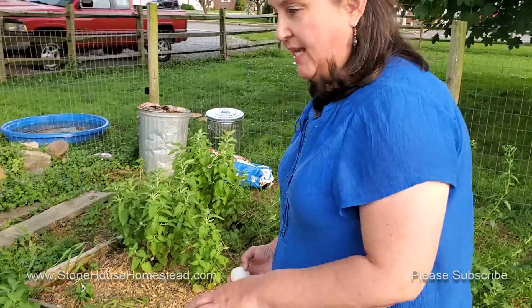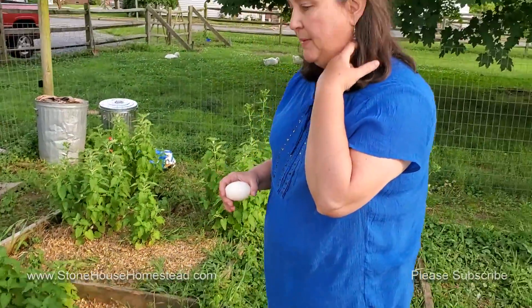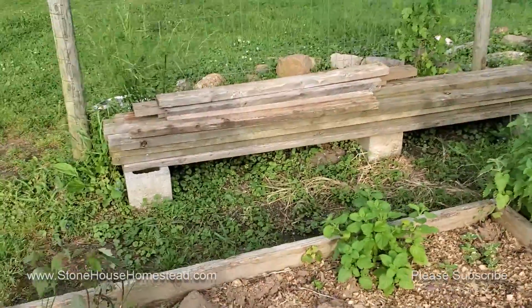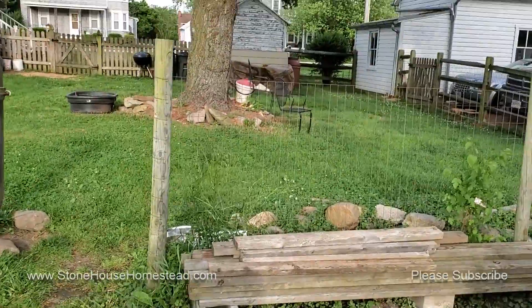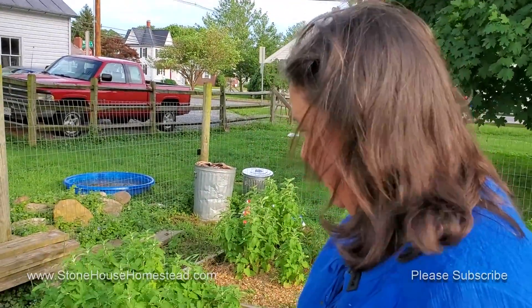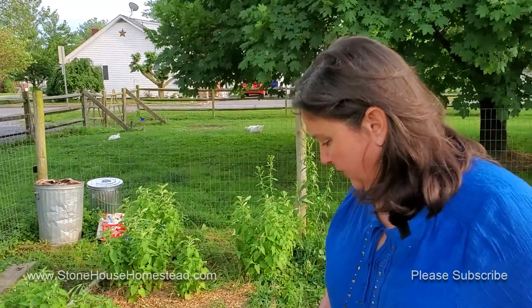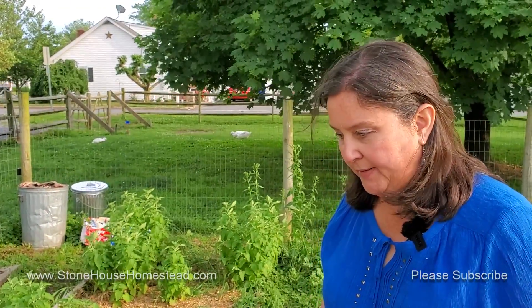And then I just planted some miscellaneous herbs here. I've got four different kinds of mint, some lemon balm, three kinds of oregano, some sage, some thyme, some rosemary. I've got basil planted over with the tomatoes. I'm going to try to get in a few chive seeds as well, maybe some cilantro. Again, this is all really condensed from what we normally do.